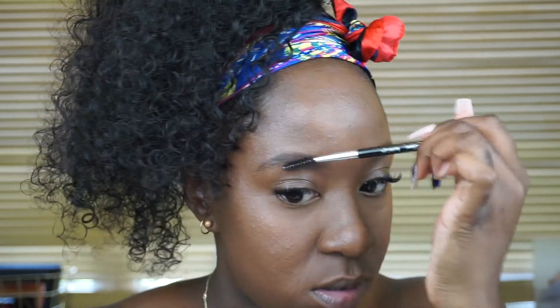Now that my face is almost done, it's time for eyebrows. First I get a spoolie and brush through my brows to make sure they're all facing the right way. I then take a brow pencil and fill them in ever so gently. Today I'm using the NYX Micro Pencil in the color Espresso.